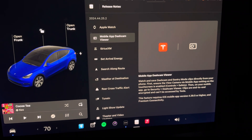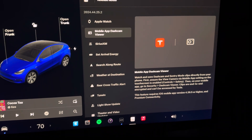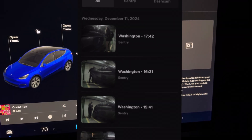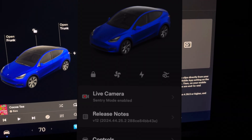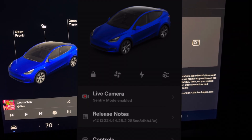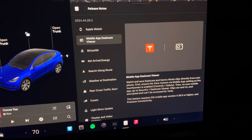The next update is mobile app dash cam viewer. This allows you to watch and save dash cam and sentry mode clips directly from your phone. For folks not familiar, sentry is Tesla's alarm system that monitors your surroundings.